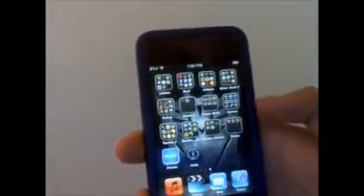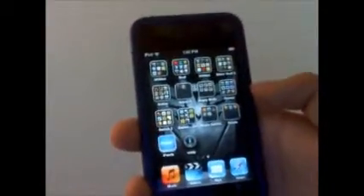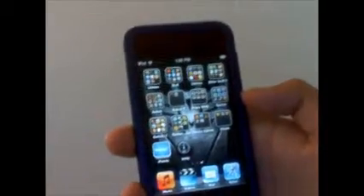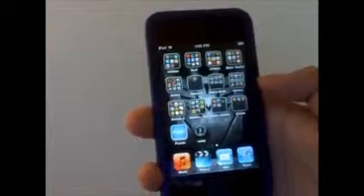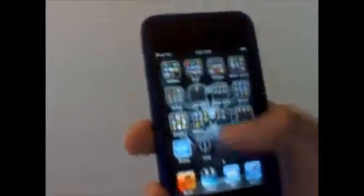Hey guys, it's TheStarscreamer1 and I'm reviewing this app called iPoints. Sorry if the video is kind of bad quality. iPoints is a free app and you get points for every time that you buy songs and videos. Let's check it out.